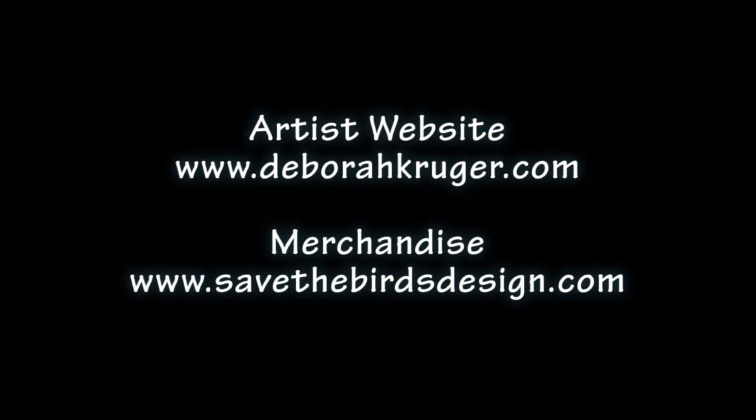Thanks for coming to visit me at my studio. I hope you enjoyed that. If you have any questions, you can write to me through my website, DeborahKruger.com. There are more videos on my YouTube channel. And if you love my art but can't afford original art, please visit SaveTheBirdsDesign.com where I have artist-designed merchandise — something that would please you or make a great gift. Please support your local museums, especially the Contemporary Art Museum, CAM in Raleigh. Let's hope the pandemic calms down and we can all go back to the museum and see the show before it closes in late August. Thanks so much.